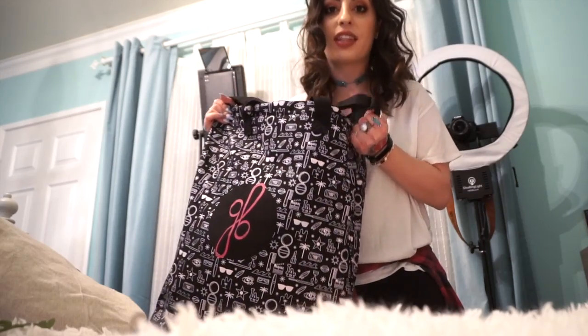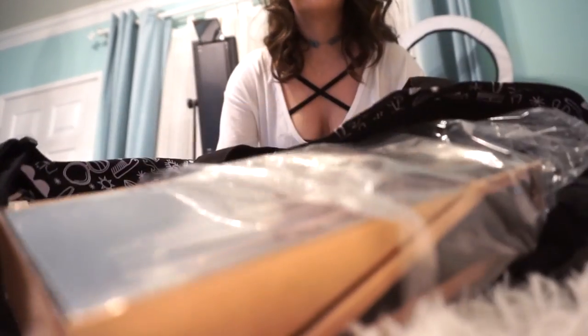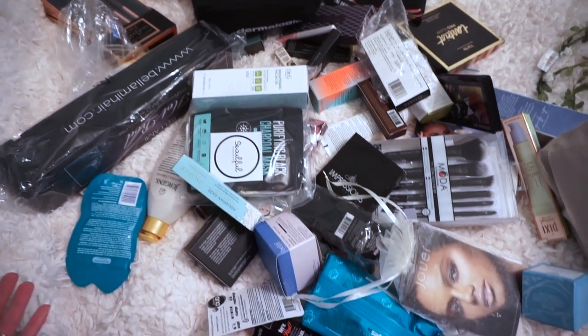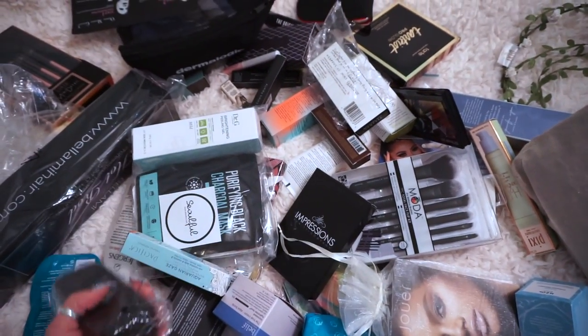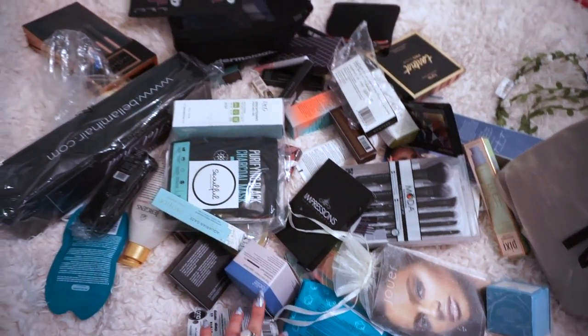Guys, this bag literally weighs 50 pounds — it's actually craziness. I'm overwhelmed — look at the size of this thing. This is pretty much everything in the goodie bag and it's a lot of stuff. I haven't really had time to go through it one by one and I'm very excited to see what's in here. I'm seeing a lot of really fun things. I'm just going to pick up random products to show you guys.